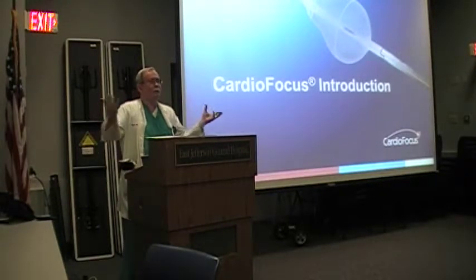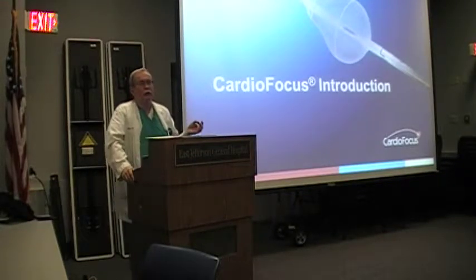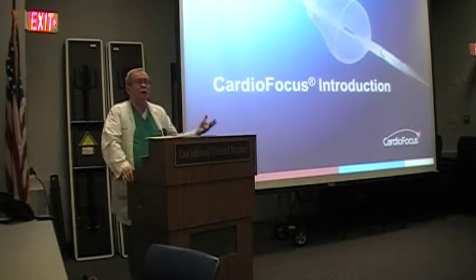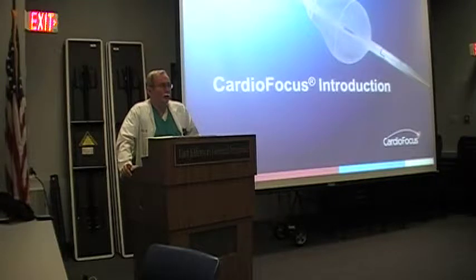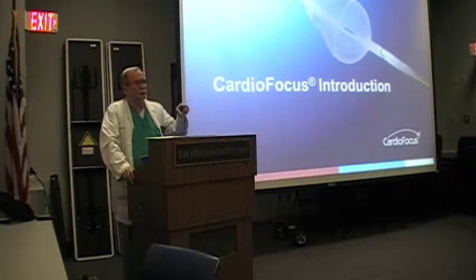With that background, I'm going to go over about five or six slides and talk about a new technology we've acquired. We're proud of it because we're the only center in the whole Gulf South that has this laser technology. So now I like to say to patients: we can burn it, we can freeze it, and now we can shine a light on it.